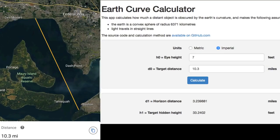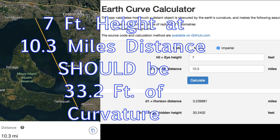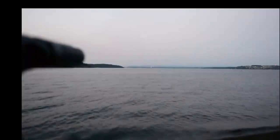The distance between these two points is 10.3 miles. Mark's going to say in a little bit that he's about seven feet above sea level. That gives us a target hidden height of 33.2 feet.